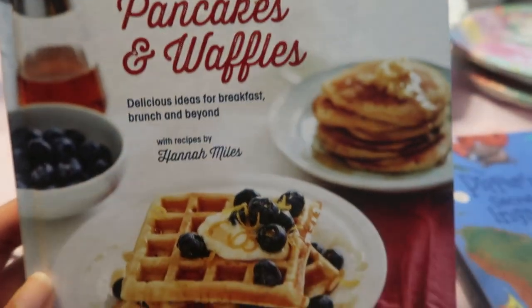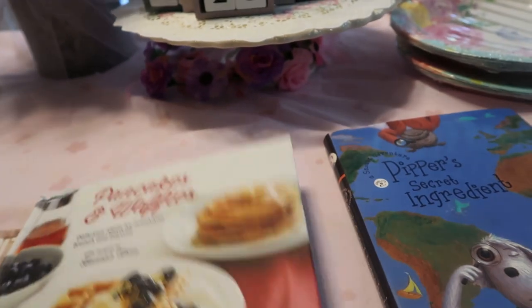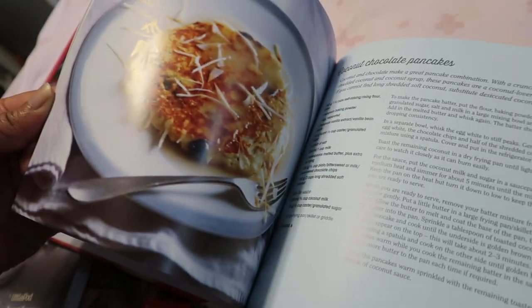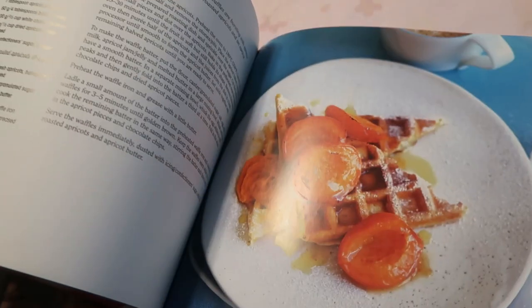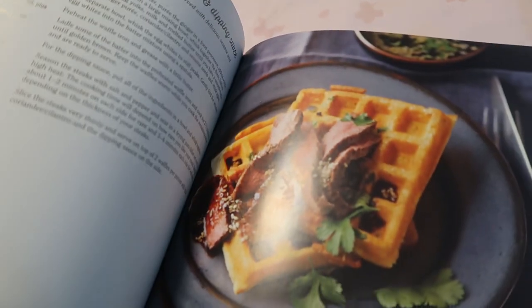Next we have the Pancakes and Waffles book. I've bought this before and gave it to somebody, so I went ahead and bought another one. She has some really good recipes in here — I'll scan through it quickly. Just look at the pictures: all those waffles, savory dishes for waffles, beer bacon pancakes. It's an amazing little book.